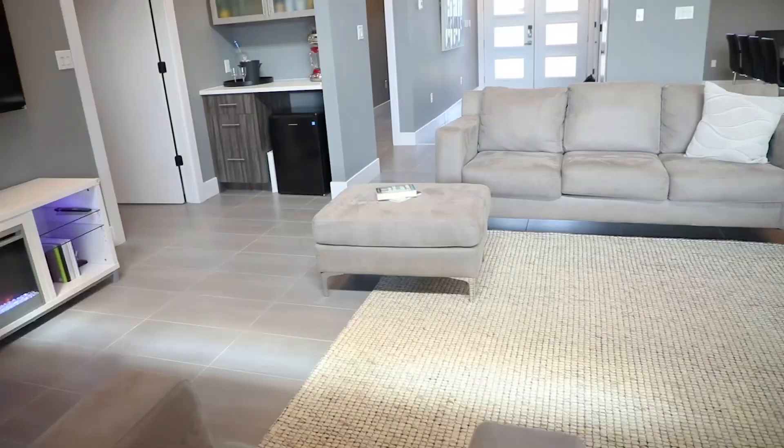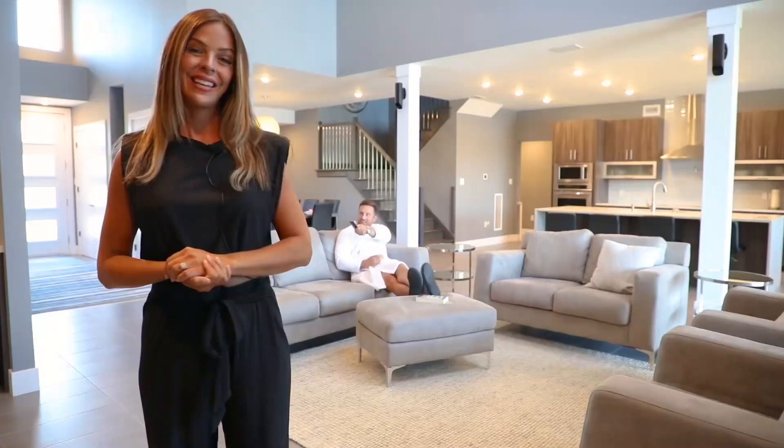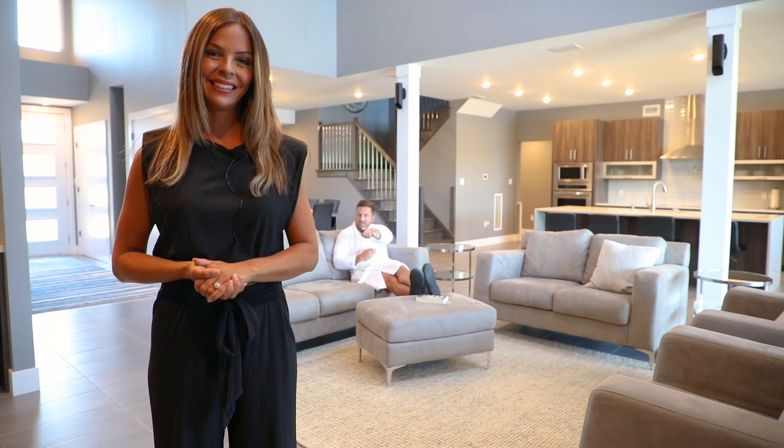Andrew loves to mix himself a drink, and what better place to do it than in the custom bar in the living room, where he can take in a looped reel of sports highlights again and again.